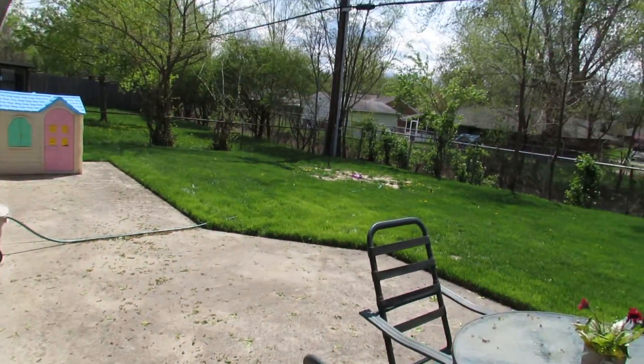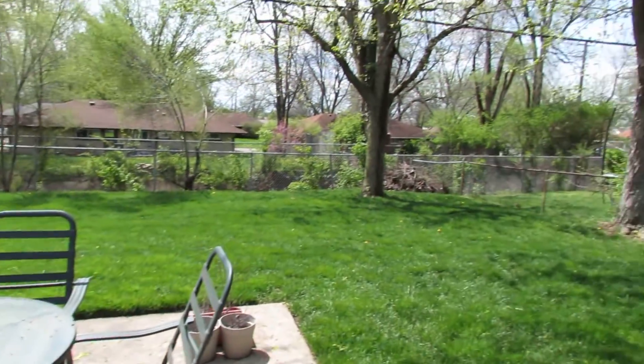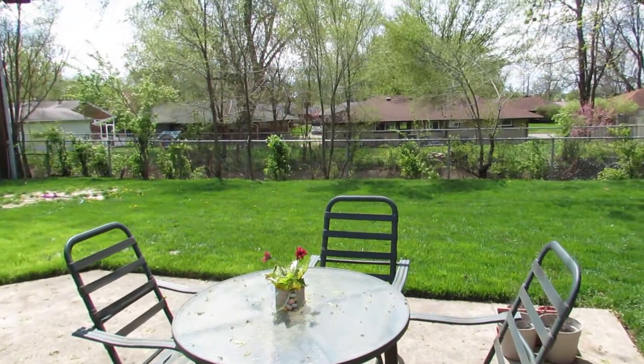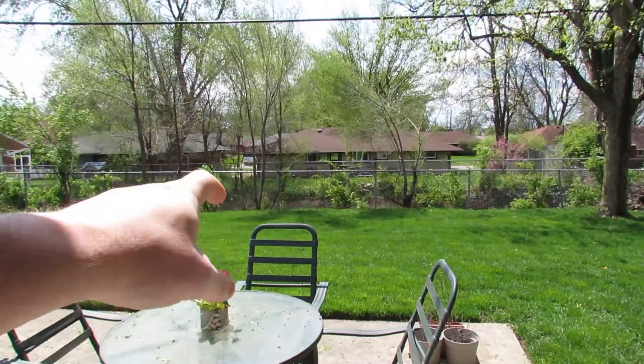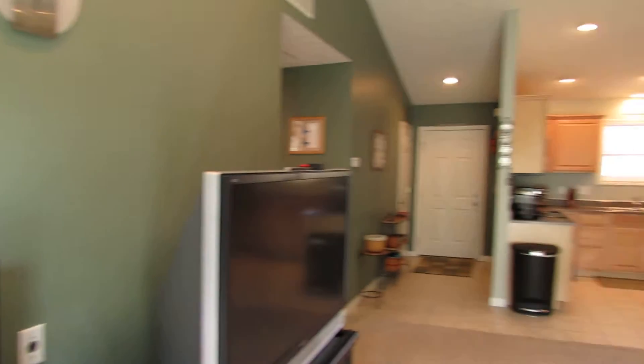The concrete pad runs all the way over to the other side. It's a fenced-in backyard with some nice mature trees in the yard — great entertaining space. On the other side of the fence is actually a creek, so it's a very nice setting.